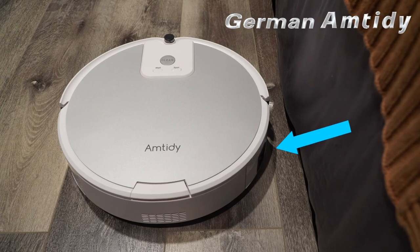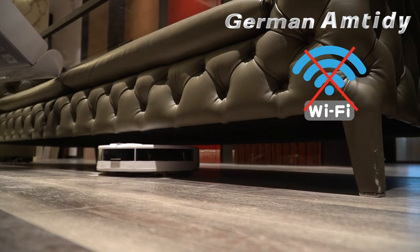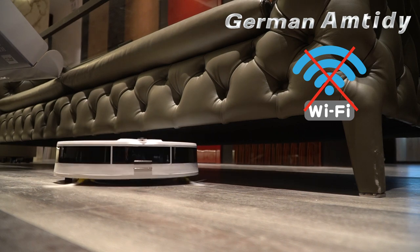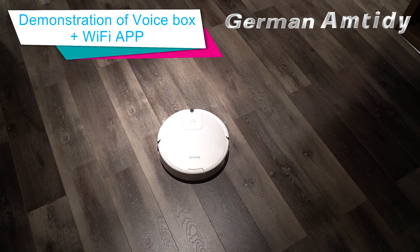Simply turn on the power switch on the right side of the robot, connect the voice magic box to the power supply, then you can control the robot by voice. No need to connect to Wi-Fi. Amtidy is here.